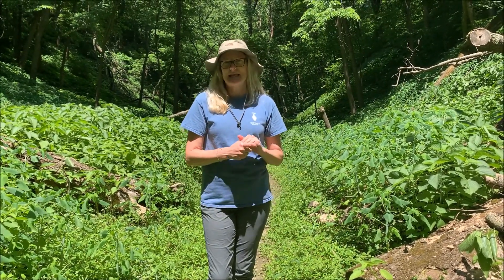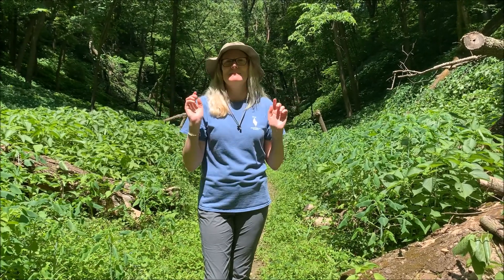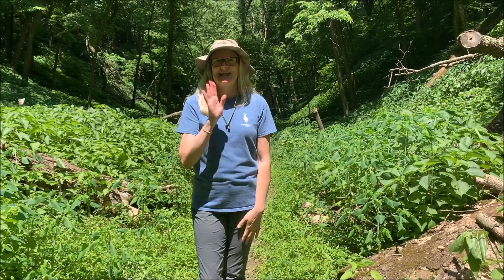If you have any more questions or thoughts about butterflies, there are amazing links all over the internet, and I'm going to include a few at the bottom. Thanks for hiking with me!